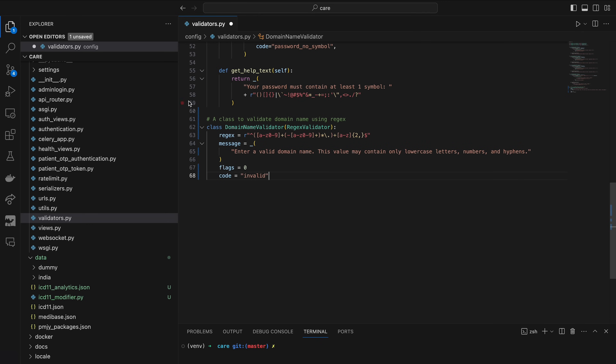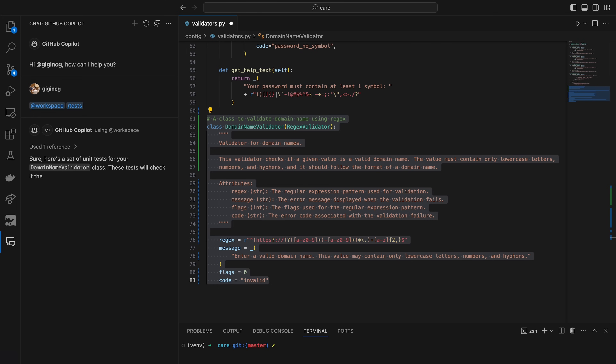We have seen the quality of code improve immensely with Copilot. It's almost like everybody's gotten their own personal assistant. I just have to say what I want in a few comments and it's able to write out the entire thing for me. It's like another human helping me out.